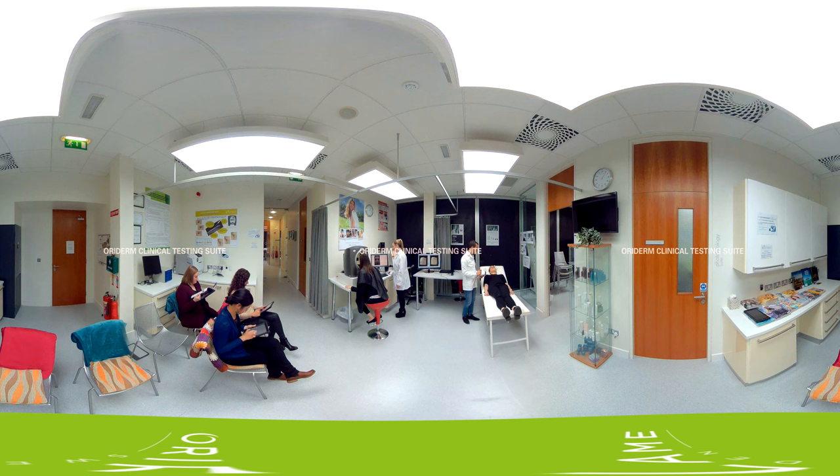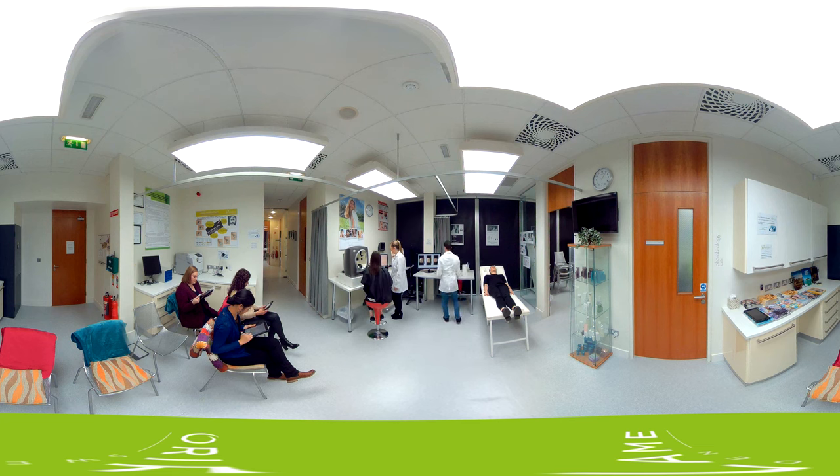Here, we evaluate and substantiate our claims using real people, in real conditions, with real results, and verify that each product delivers its intended benefits. Selecting from a database of around 6,000 panelists, we are able to test on every type of skin. We also collaborate with clinical research organizations in local markets to enable us to test on different skin ethnicities.